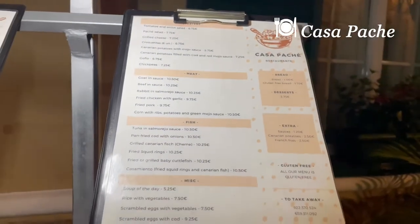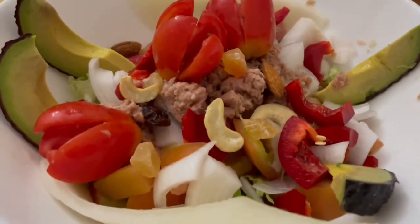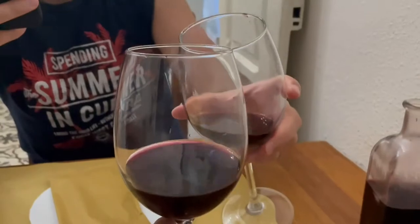In the evening we had dinner at Casa Pase. It's a gluten-free restaurant with local Canarian food. The food was amazing and the wine was the best we could taste during our stay.